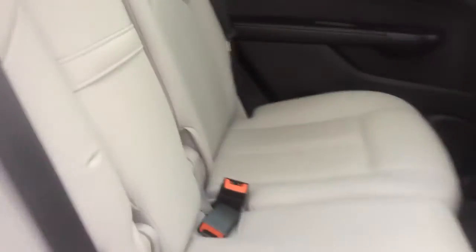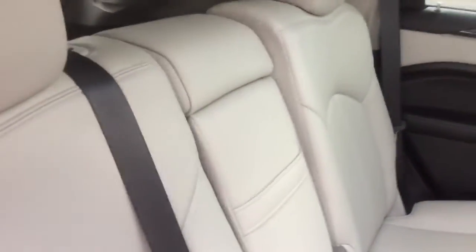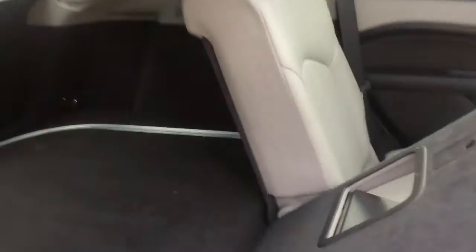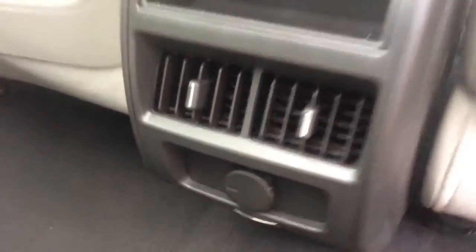In the second row, you can fold down this armrest and use the pass-through feature to send long objects from the trunk out to the front. The second row bench seat also reclines and folds forward on a 60-40 split. There are child seat anchors on the back of this seat as well. On the back of the center console there are air conditioning vents and an auxiliary power outlet.